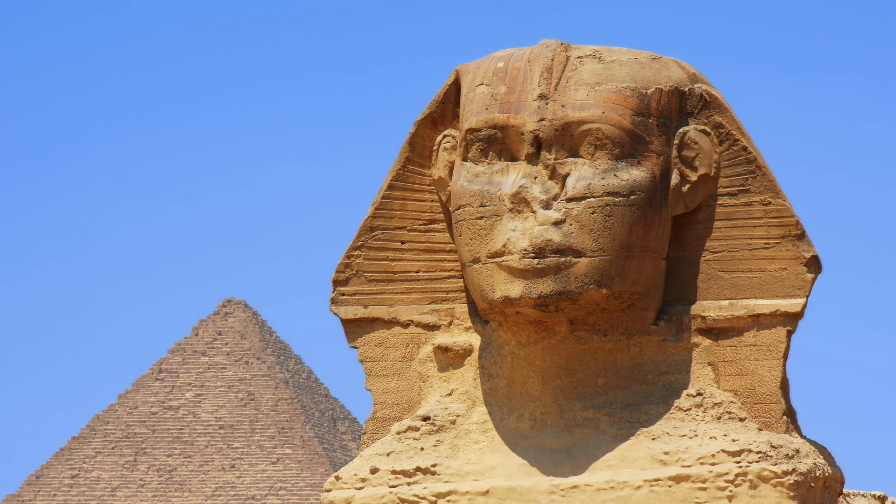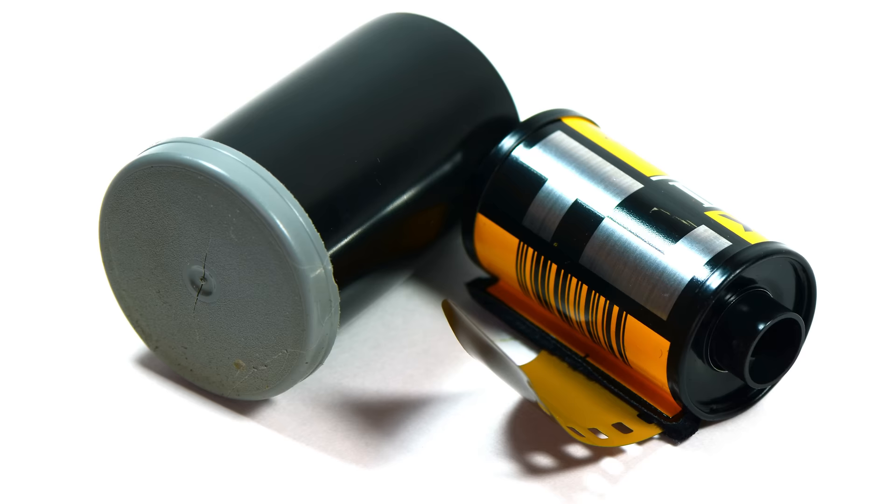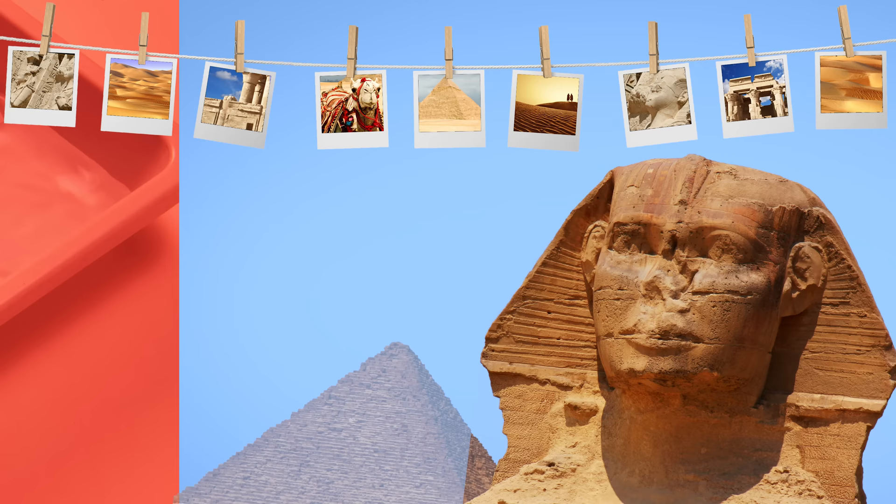Back in the days of the ancient pharaohs, cameras used a specialized light-sensitive plastic substance to capture images projected onto it through a lens, known as film. You took a roll of it to the local chemist who developed it and gave you physical pictures, which if you wanted to upload to your Geocities site, needed to be scanned in a scanner.